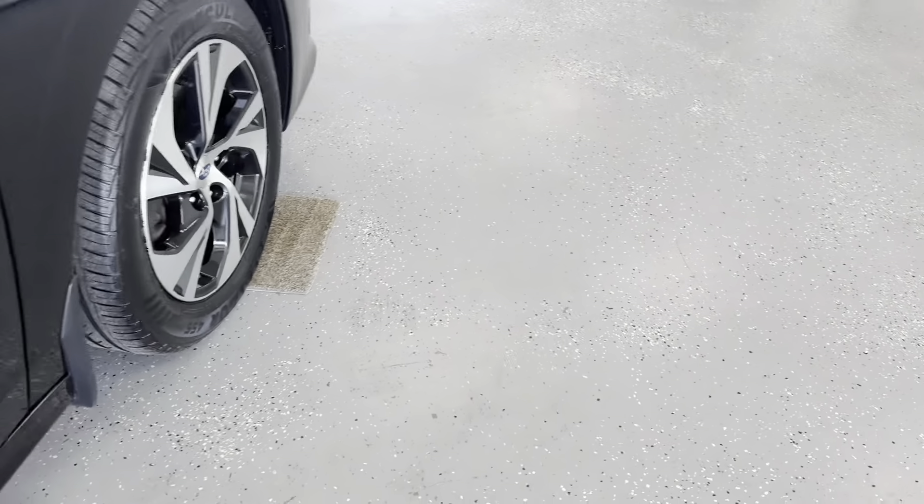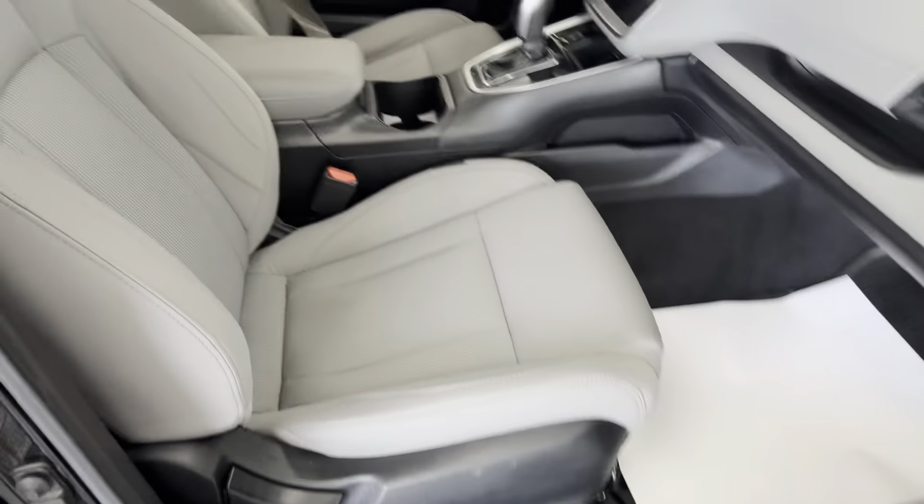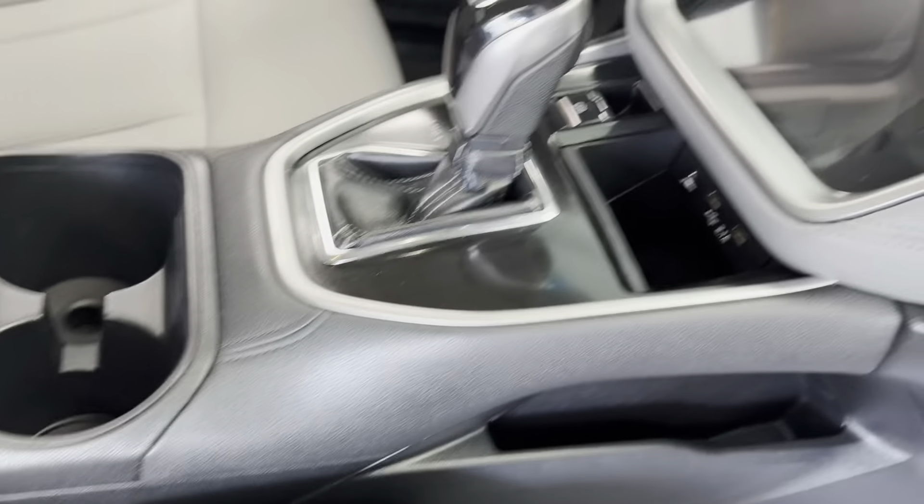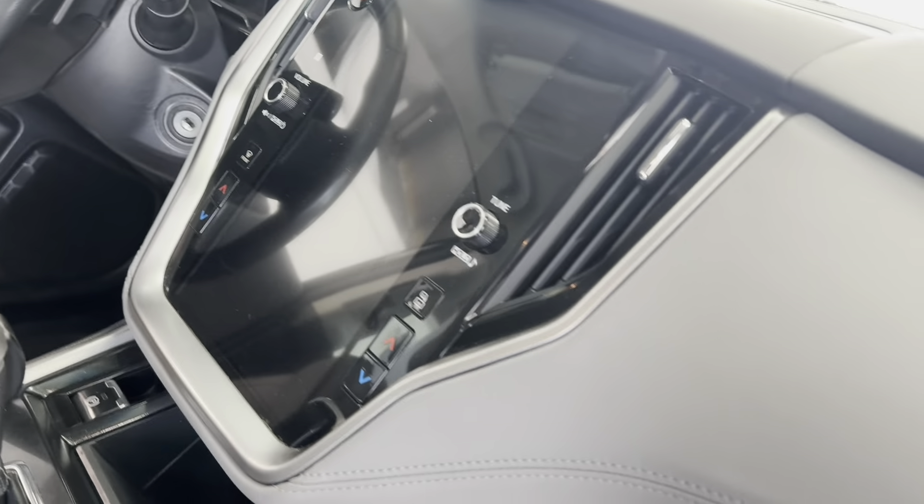We'll now take a look here to the inside of this vehicle. Here on the inside of this car, you do have a lovely titanium gray cloth upholstery on these seats for a smooth and comfortable ride. And you do have those chrome and black accents making their way up the dashboard.